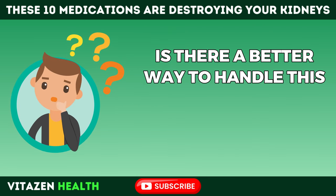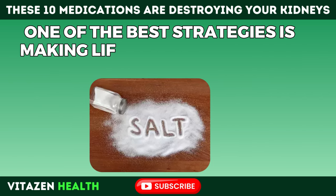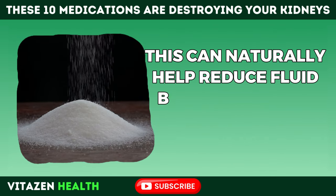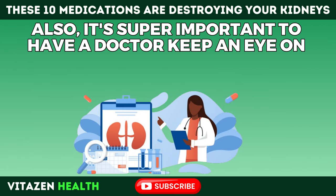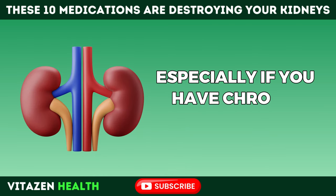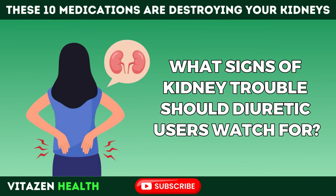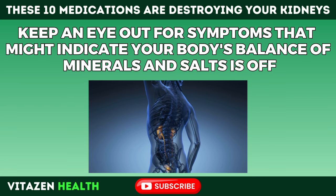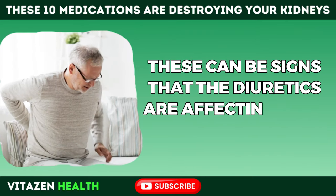One of the best strategies to handle this is making lifestyle tweaks like cutting down on salt, which can naturally help reduce fluid buildup without relying so much on diuretics. It's also important to have a doctor keep an eye on how much you're using and adjust it as needed, especially if you have chronic kidney disease. Watch out for symptoms that might indicate your body's balance of minerals and salts is off, like feeling super thirsty or dizzy — these can be signs that diuretics are affecting your kidneys.